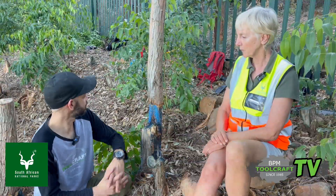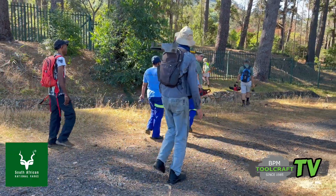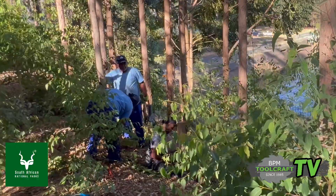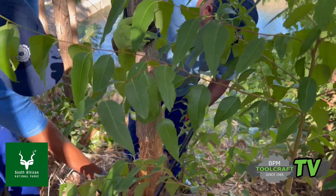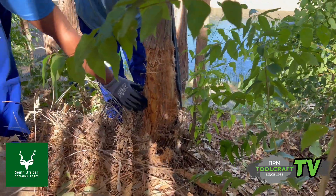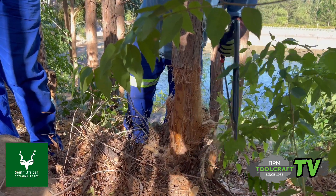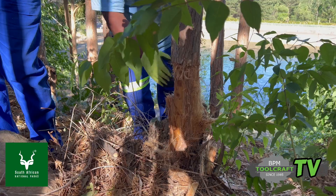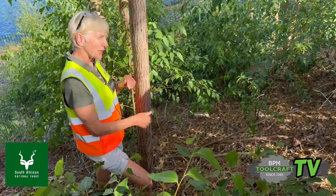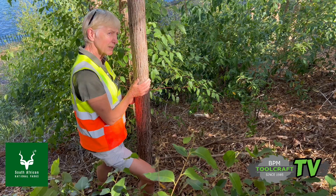We've got some guys from the City of Cape Town here — we've given them training. Because this is not SANParks land and we are affiliated with SANParks, we said to the City of Cape Town that we would give two months of Wednesdays — every Wednesday for two months — to come in here and work with their guys, train them, and show them how it works.